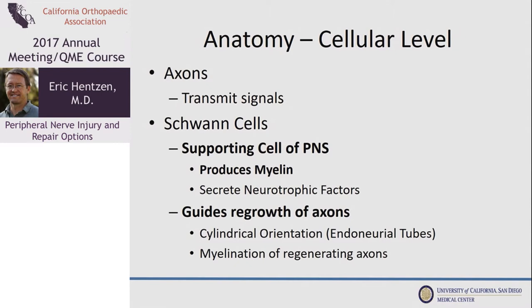On a cellular level, the axons and the Schwann cells are the two important factors. The axon is what transmits the nerve signal itself, and the Schwann cells are the supporting myelin. They help make transmission better and are also important in regrowth of the axons.